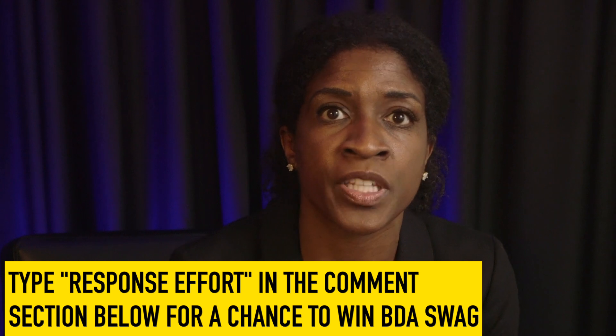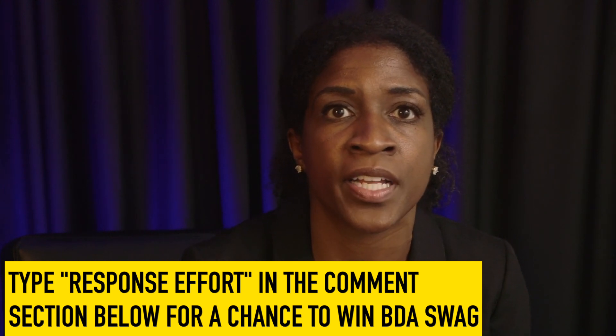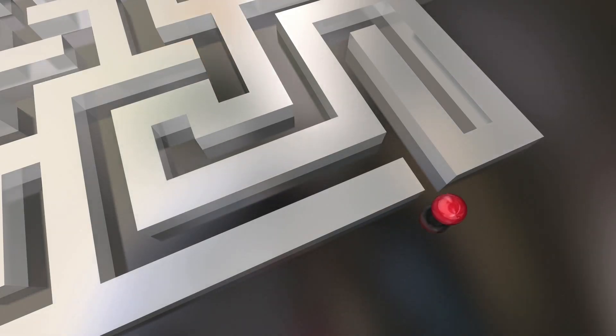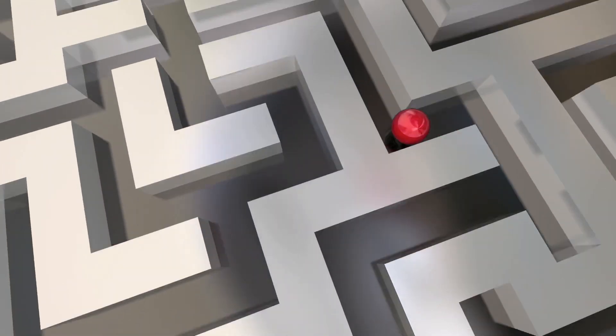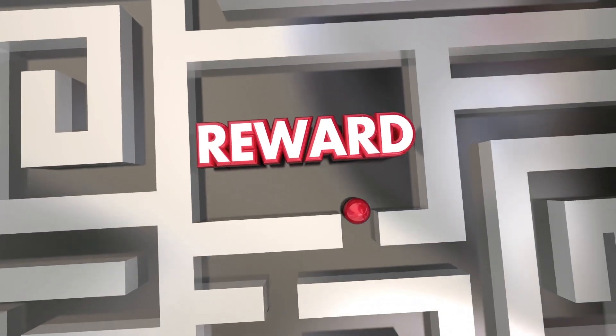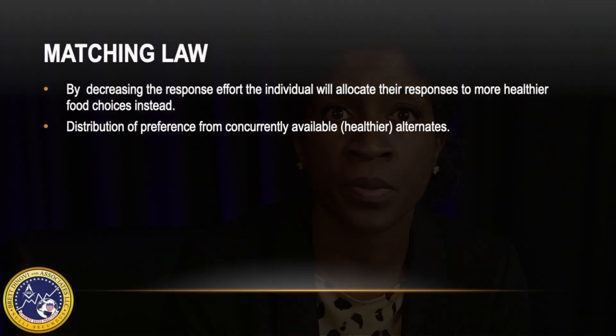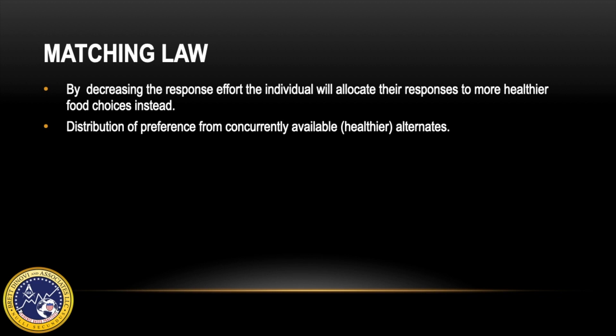As a client passes the fruit, they'll be more likely to grab a piece if it's already cut up into bite-sized morsels, further reducing the response effort. According to matching law, individuals match their behavior to reinforcement available for each response to receive the highest possible reward or best possible outcome. The matching law is the mathematical formula that accurately predicts choice responding amongst alternatives relative to the rate of reinforcement provided for each choice. Matching law plays a role in these examples: by decreasing the response effort, the individual will allocate their responses to more healthy food choices.